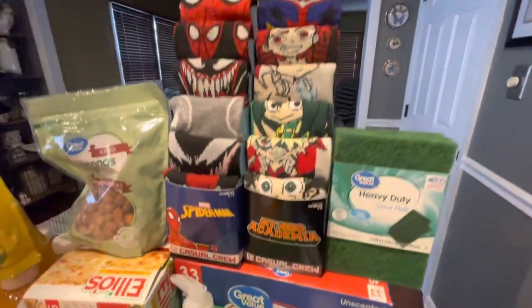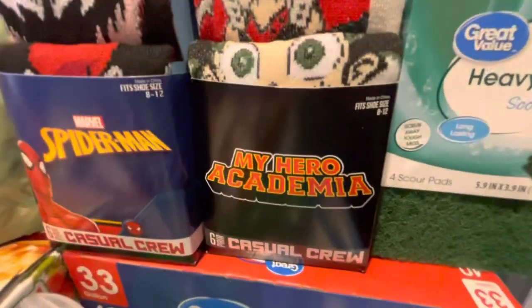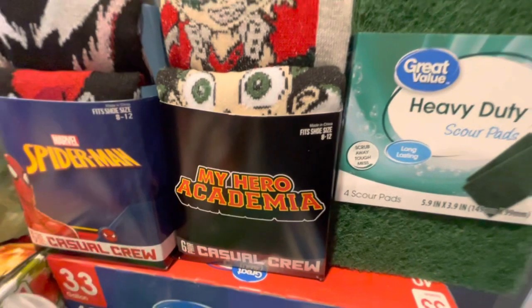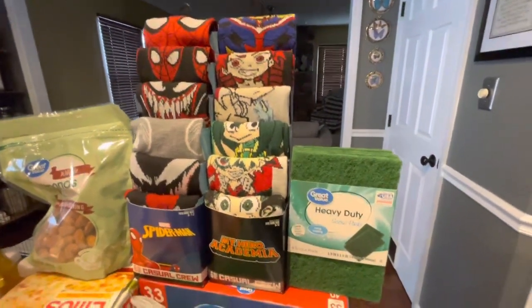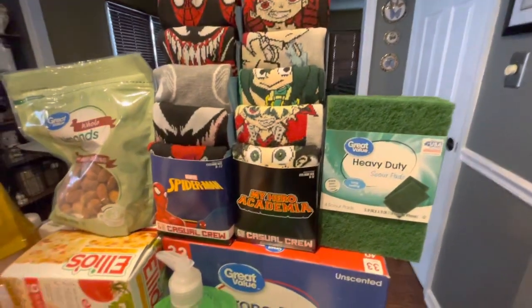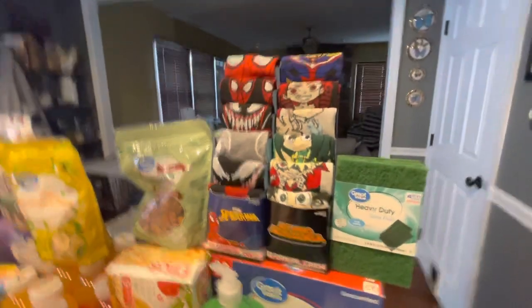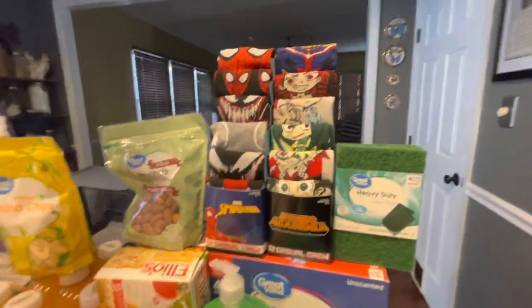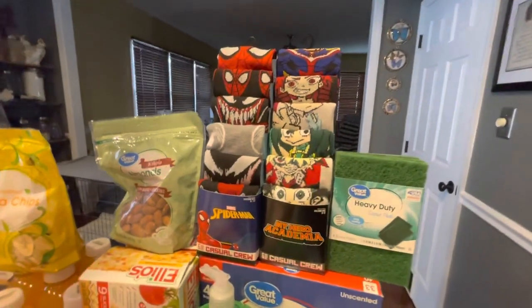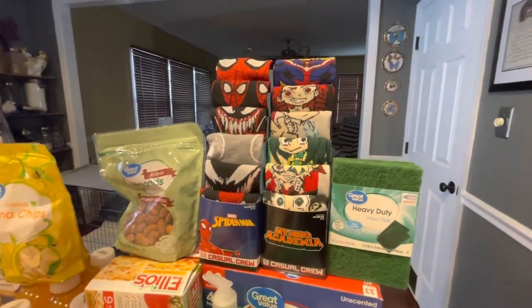And then we ended up getting these socks for my son. He is into Spider-Man and now recently into this anime that he's been watching with his father and his older brother. I thought I'd surprise him with some socks because he's been wearing summer socks. I only bought him one pack of Dragon Ball Z for Christmas because I thought he had enough socks. So we are donating the things he has outgrown and we're going to replace them with this.